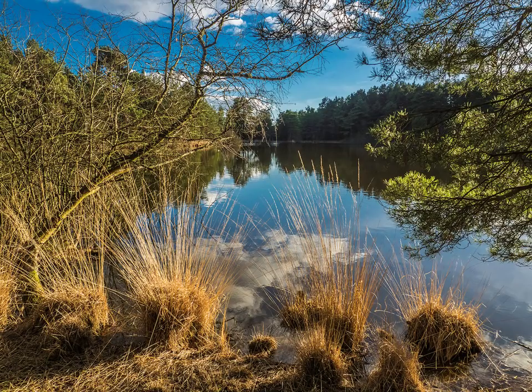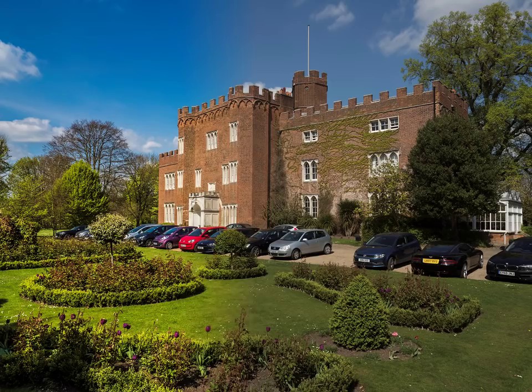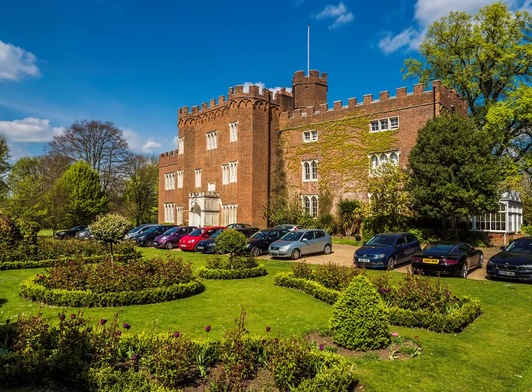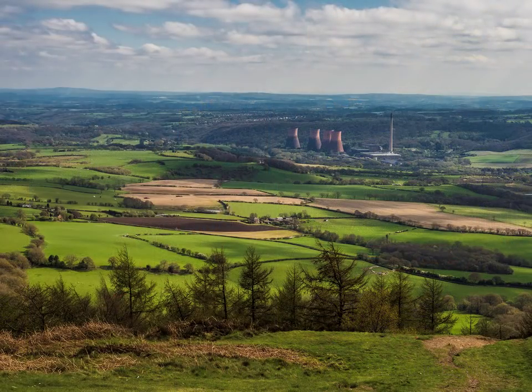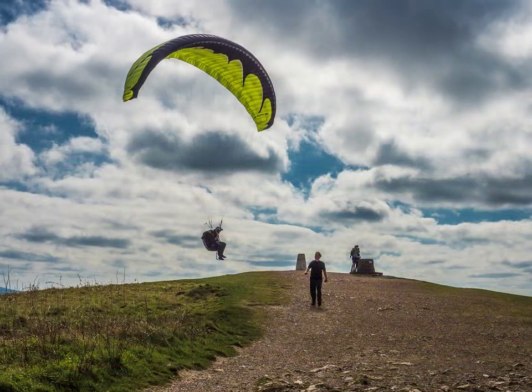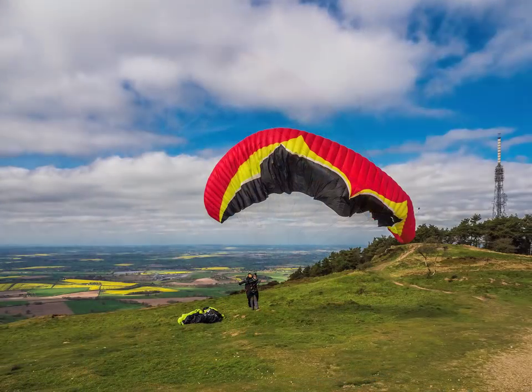I will stick to the basic Olympus camera, no accessories, but allowing myself the luxury of saving to RAW and adjusting in Lightroom. I will keep this survey within my safety zone, landscape and architecture, and the nearest I got to action was a chance meeting with hang gliders on the summit of the Wrekin, and then I could have kicked myself for not using the video facility.